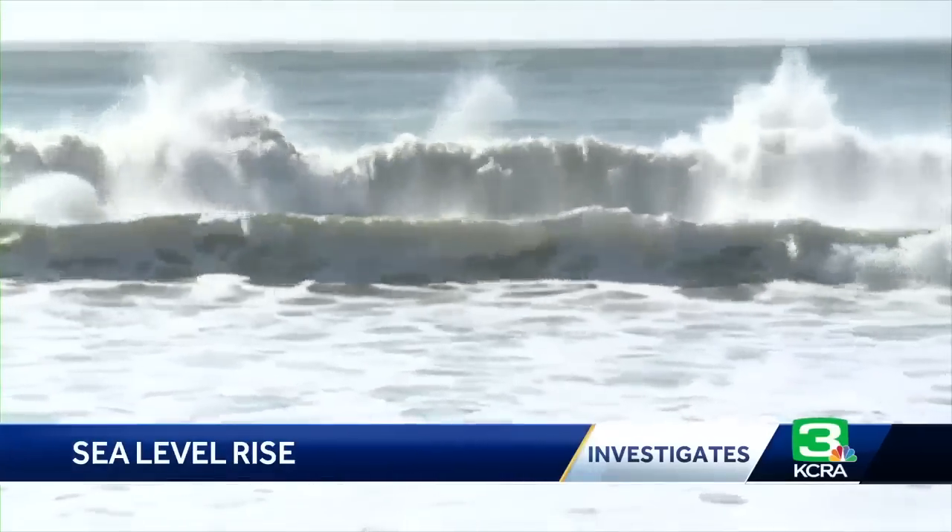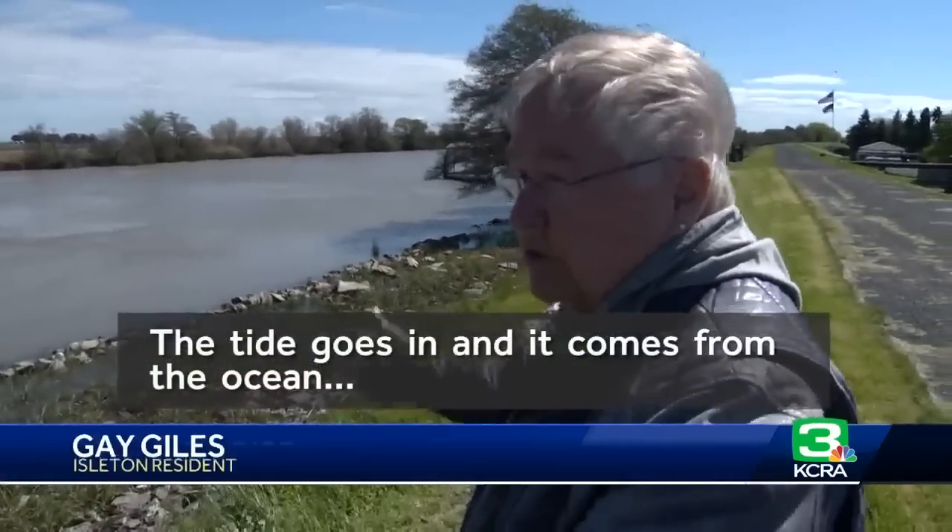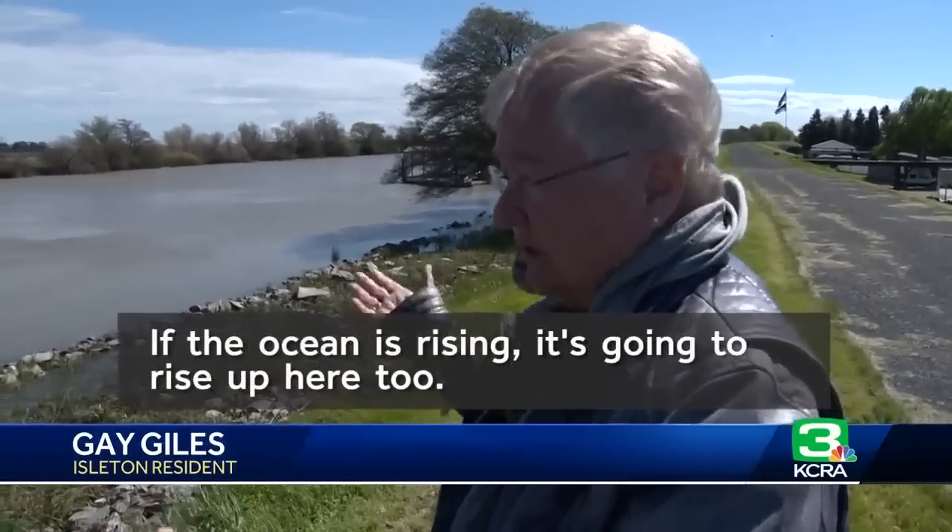But there's also a future threat: a rise in sea level. The tide goes in and it comes from the ocean. If the ocean's rising, it's going to rise up here too. It's a good time to start talking about it now.